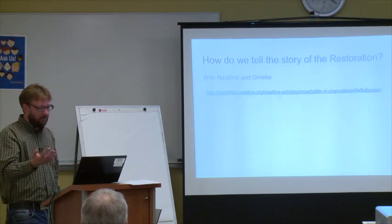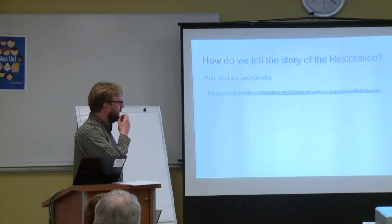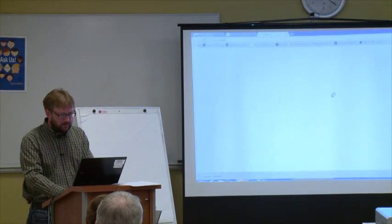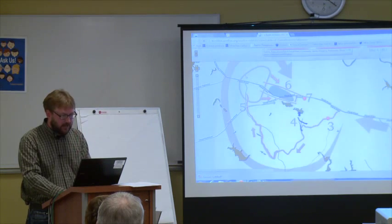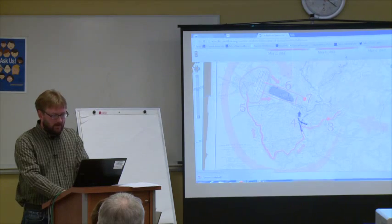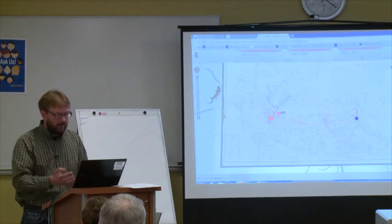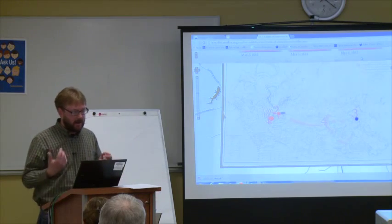I happened on this application — an extension of an exhibit tool called Omeka — called Neatline, which incorporates GIS map data with timelines and simple navigation. I was thinking this is really cool if we can envision this restoration as a giant timeline. How could we leverage that?